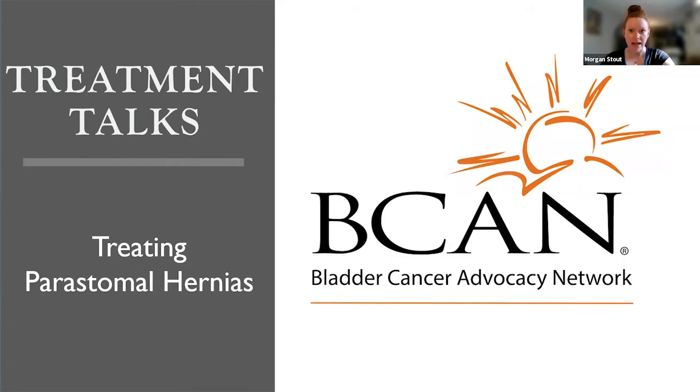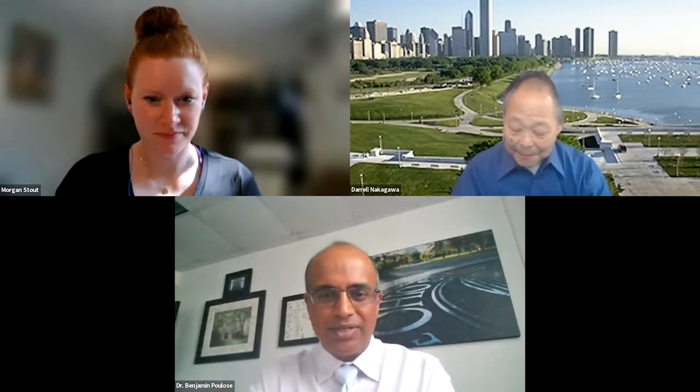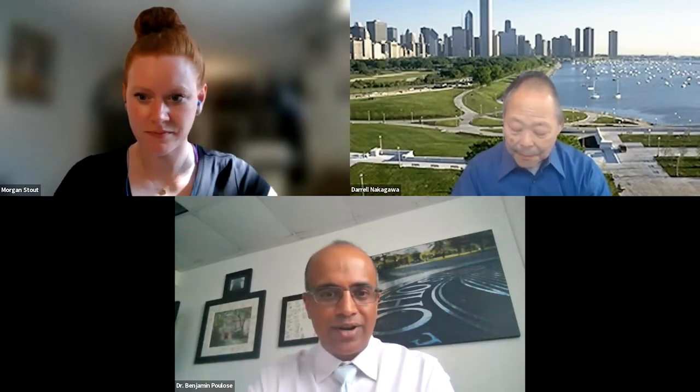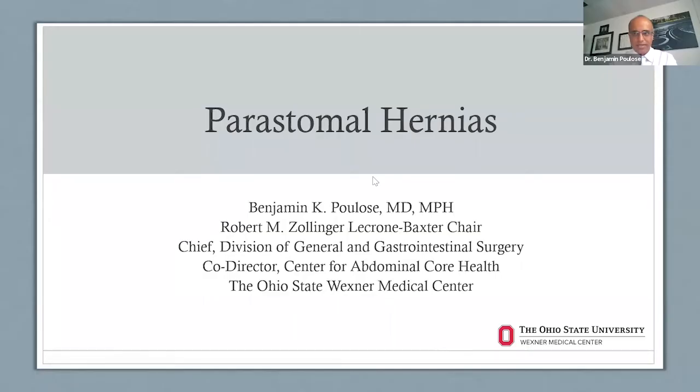So with that, Dr. Polos, I will hand it over to you. Thanks everybody. I really appreciate the opportunity to chat with you this evening, and I'm looking forward to a very robust discussion. I'm one of the faculty here at Ohio State, and my practice is largely in hernias and specifically peristomal hernias.